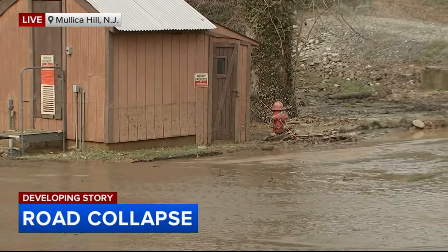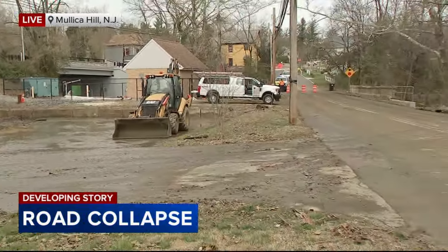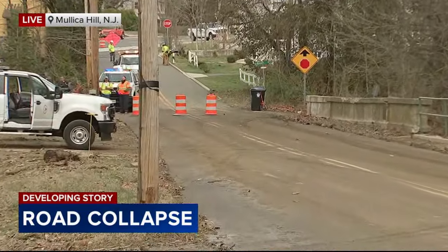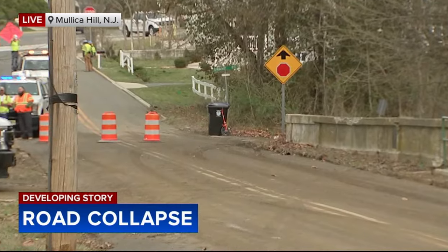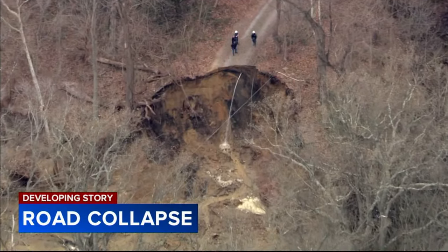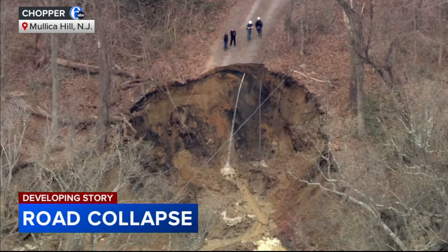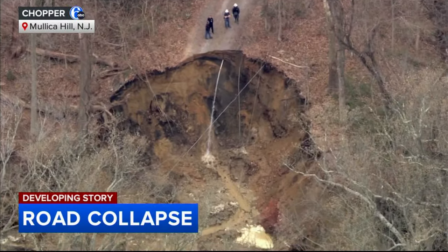Farther down is Swamp Road, and that's the road that was really affected. You can't see the hole from where we are standing right now — they're keeping us back. But take a look at this incredible video from Chopper 6, showing the large hole that swallowed part of Swamp Road here in Mullica Hill.